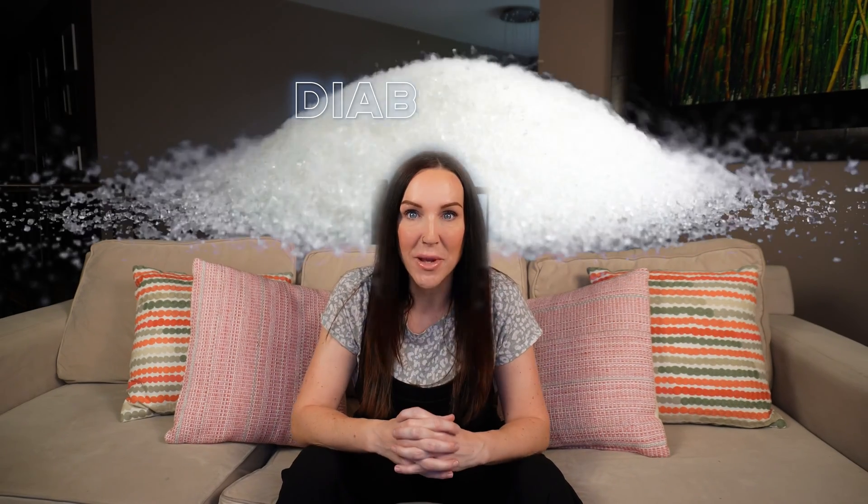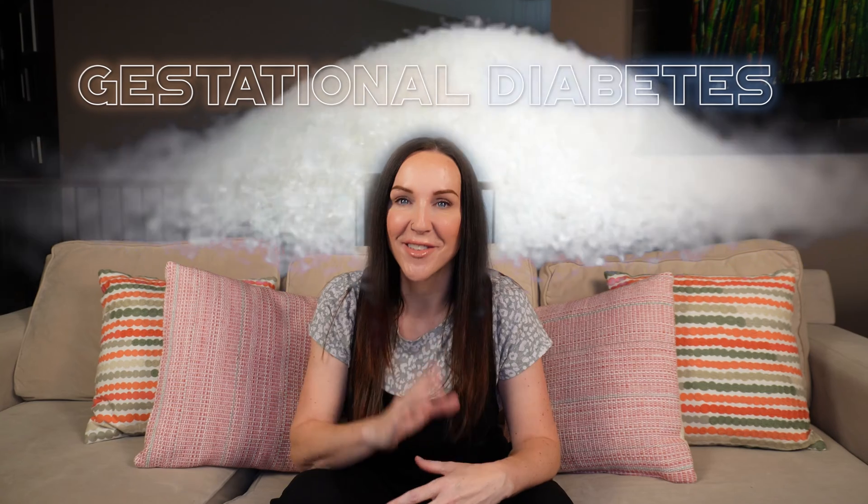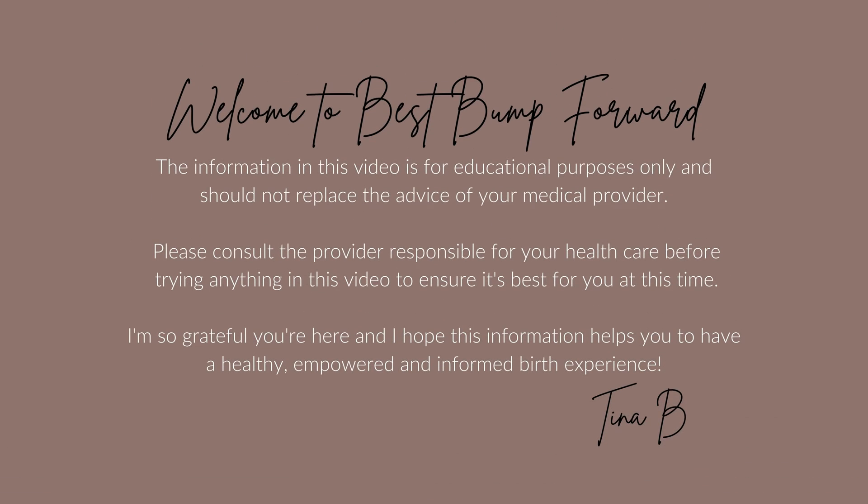Let's talk about the D word — diabetes. Gestational diabetes. I'm Tina B., and me and my pillows are back. Today we're talking all about gestational diabetes, and it's a pretty important topic to cover because it's one of the most common medical complications of pregnancy today.